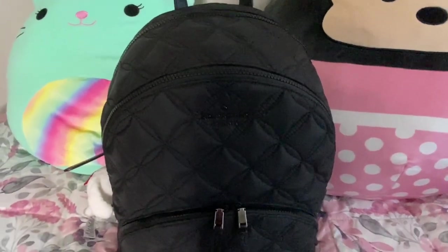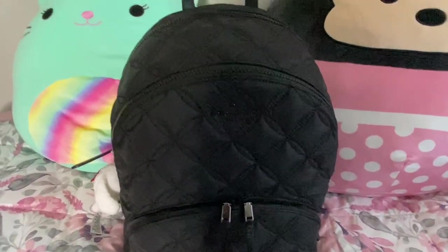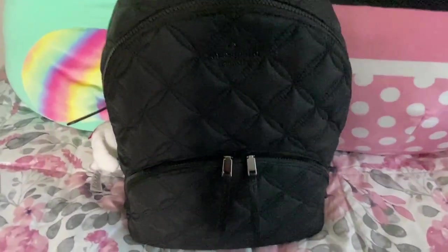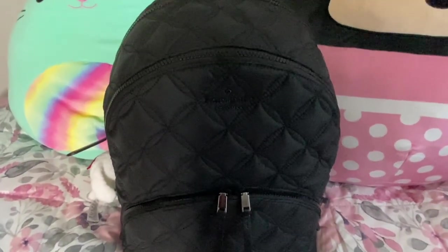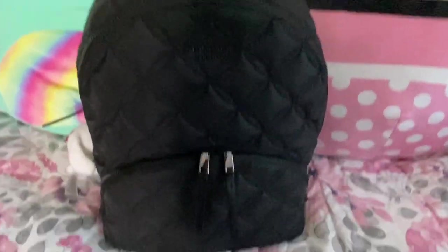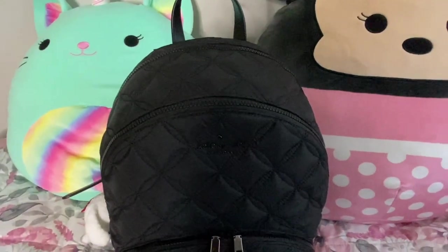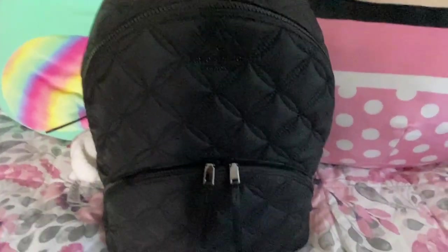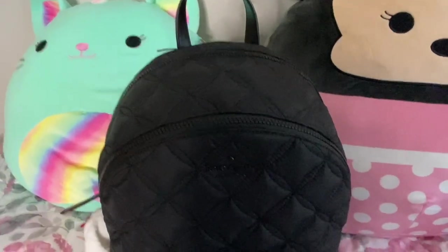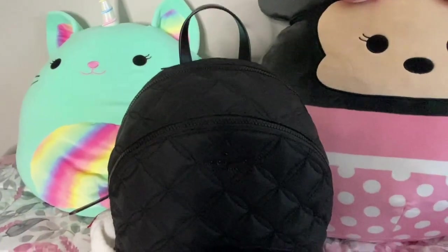I was trying to use it for school but unfortunately couldn't get too much stuff in there — I was only able to carry one textbook. So I would say if you're interested in this bag, it's probably better as a work or commuter bag than a school backpack, unless you just don't carry that many textbooks, in which case this would work perfectly. Or if you want the bigger size, they do have the extra large.